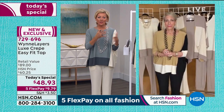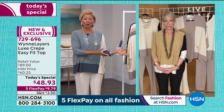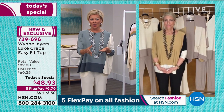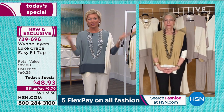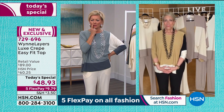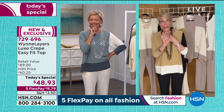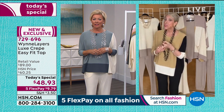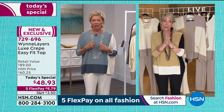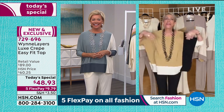For those new to HSN or the Marla Wynn line, go to hsn.com — there's the collection, there's Layers, and obviously all of her jewelry. And this year, Marla is bringing Wind Denim, Wind Home, Wind Lounge, and even a very small capsule for Wind Men. It's a winning way of life!